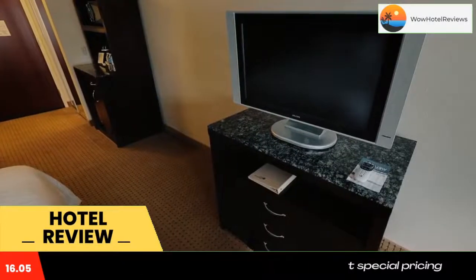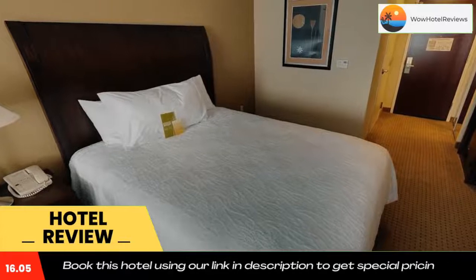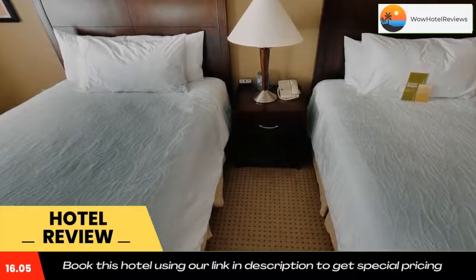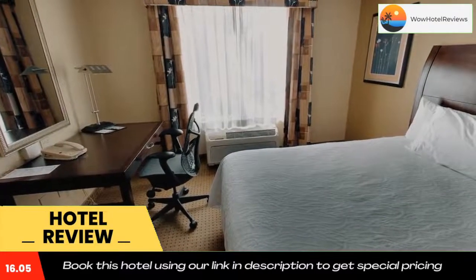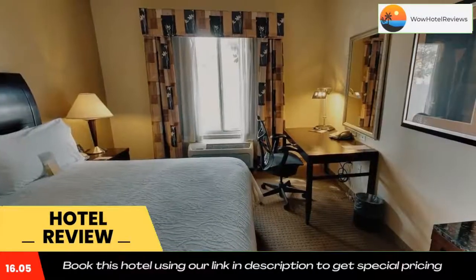Located off the Henry H. Buckman Bridge, Hilton Garden Inn Jacksonville is 2.9 miles from Orange Park Mall and 5.2 miles from Timucuana Country Club. Jacksonville International Airport is 27 minutes drive away. Use our link in the description to get a special discount on this hotel.